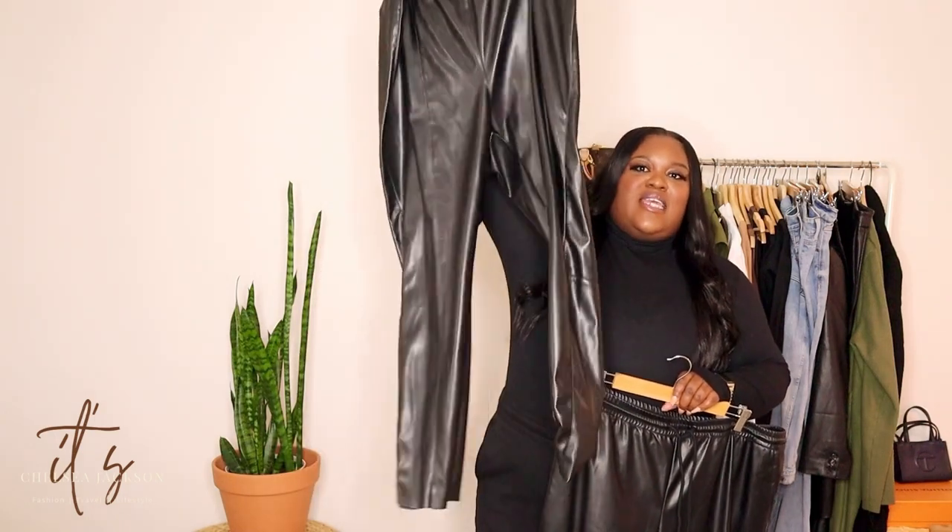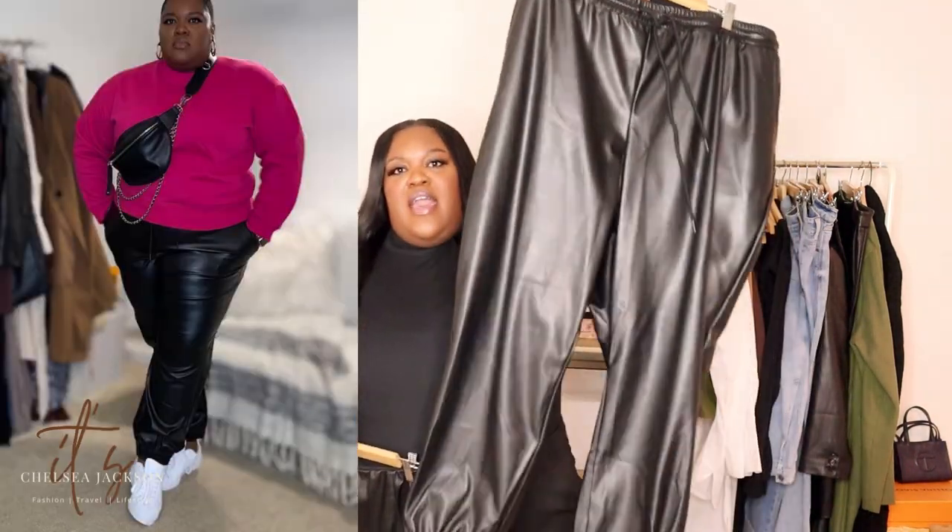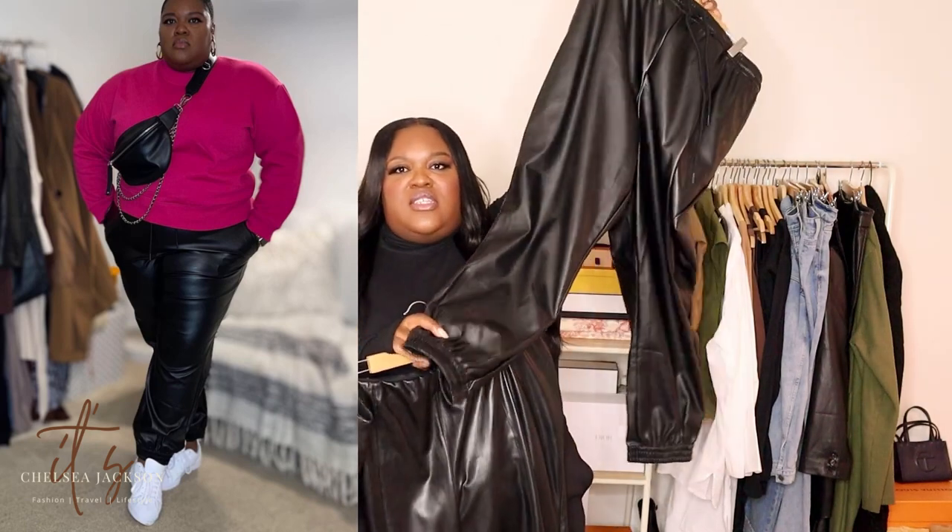Next up are leather pants. Y'all know how I feel about leather pants — y'all saw my previous video on the five investment pieces you need. Leather pants have always been a thing, a lot of these pants I've had for years, and leather pants are not going anywhere. These are just the basic pair that anybody could have, which are the legging style leather pants. I got these from H&M a couple years ago for like seven dollars on sale. I also have these from Target, which are kind of the jogger style — they have that little scrunch at the bottom.